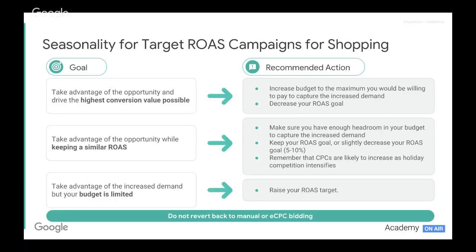Our first goal might be to take advantage of the opportunity and drive the highest conversion value possible — maximizing conversion value throughout the peak period. In that scenario, we would look to increase our budget to the maximum we're willing to spend, to capture the maximum volume and demand coming through. This is a massive time of year where a lot of acquisition happens — a period of investment in customer acquisition, whether new customers or existing ones, maximizing lifetime value.